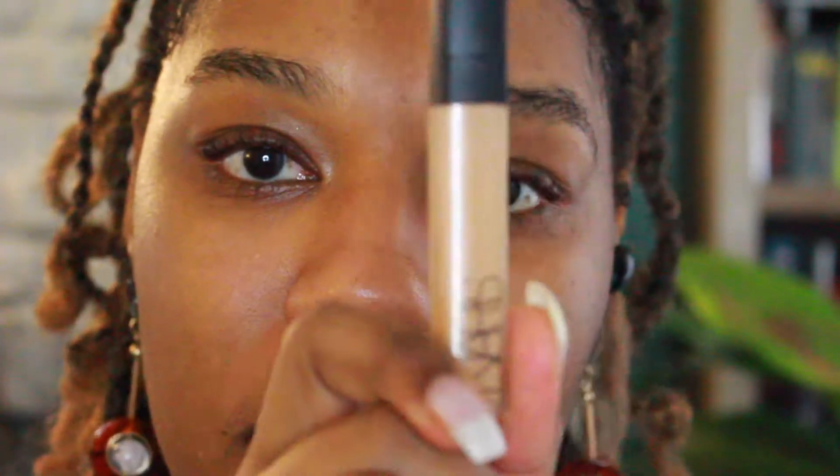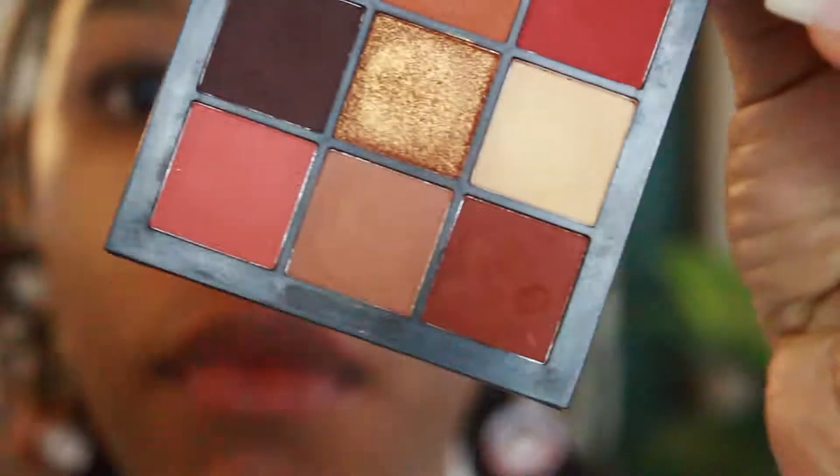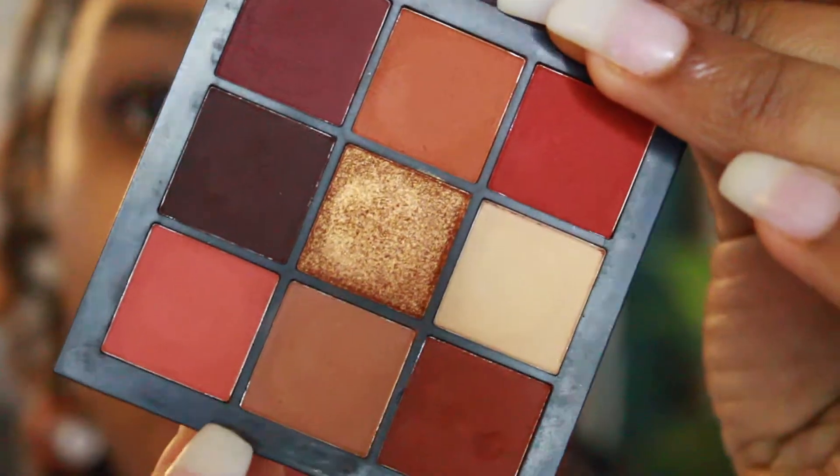I'm going to be prepping my eyes with the Fenty Beauty eyeshadow primer as well as the NARS Primer Radiant Concealer. I'm going in with the warm brown obsessions palette and I'm going to be taking this shade here to just set my concealer all over my eye. I didn't even put my concealer on — just kidding.